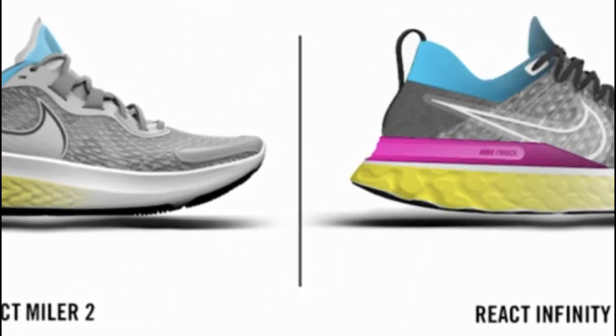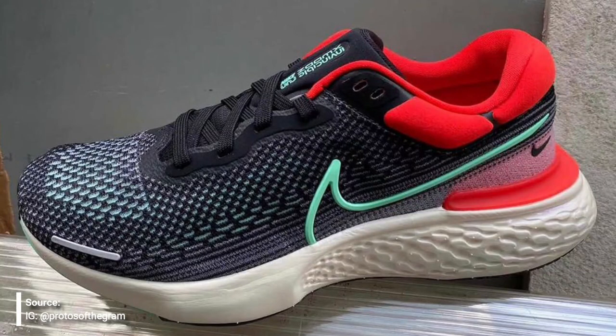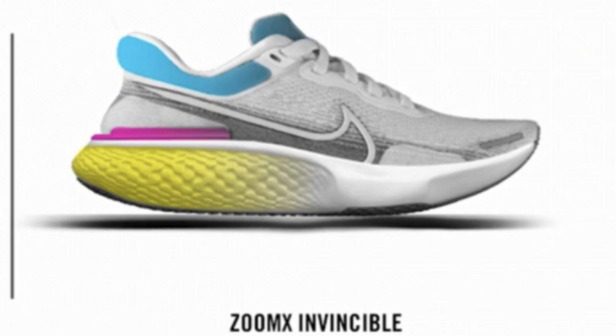The really exciting news is a new model to accompany these two called the ZoomX Invincible. It has a plush and comfortable upper, an external heel counter and heel clip, and as the name implies, the midsole is ZoomX — possibly 100% ZoomX, with a chance it has some React in there as well. Someone who tried a prototype described it as very light despite all that cushioning. The max-cushioned ZoomX Invincible will cost $180 and was supposed to be out around February 2021, though I wouldn't be surprised if it gets pushed later into the year.